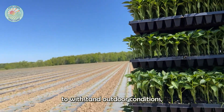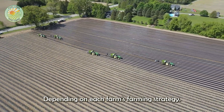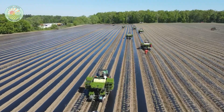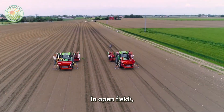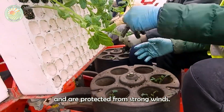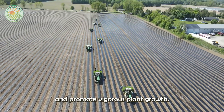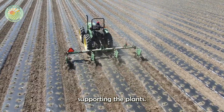Once the seedlings are strong enough to withstand outdoor conditions, they are transplanted into the field or into a modern greenhouse system, depending on each farm's farming strategy. In open fields, farmers must choose locations with plenty of sunlight and protection from strong winds. To improve soil health and promote vigorous plant growth, they often use raised beds or plastic mulch to retain heat and moisture, supporting the plants in the early stages.